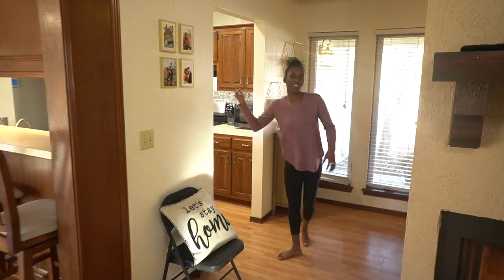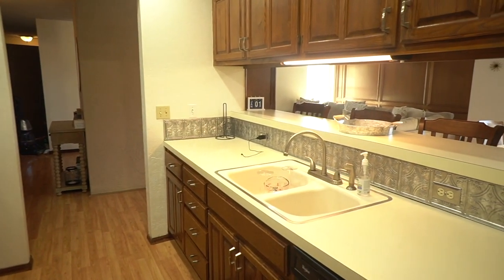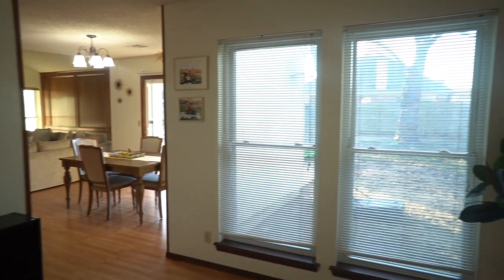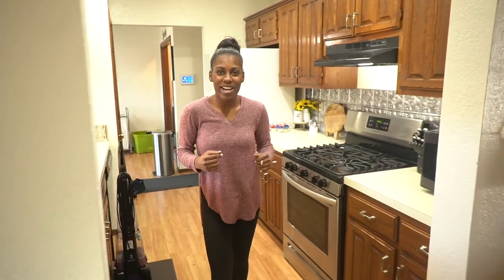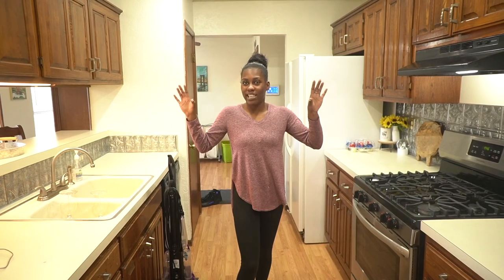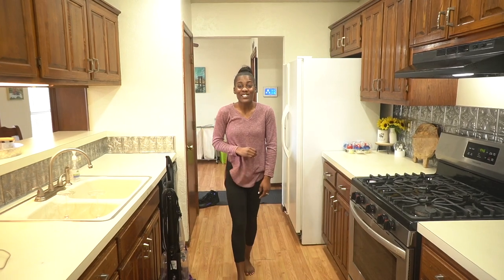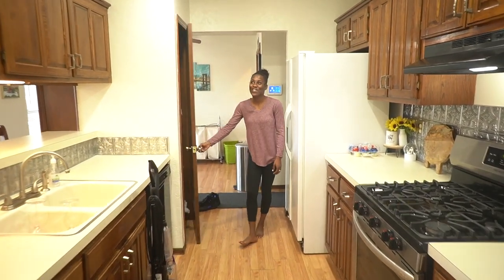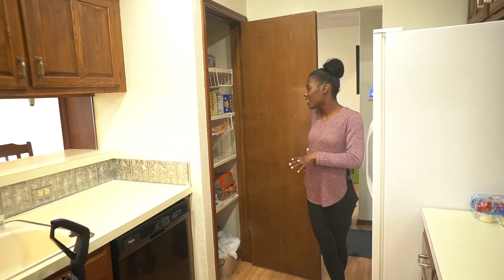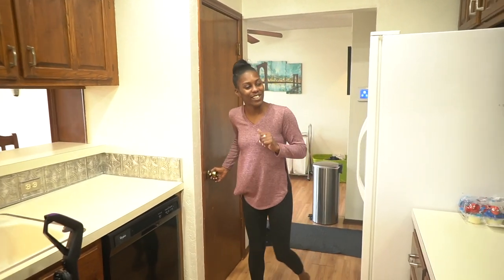I'm going to go through the kitchen and then we're just going to loop all the way around. The kitchen is just like a walkthrough area. It is pretty small — a lot smaller than the kitchen we had before — but we do have a lot of cabinet space, which I like. We have a bar area at the end and we also have a pantry. We have a full pantry and I am so excited. I cannot wait to organize it and share it with you guys.